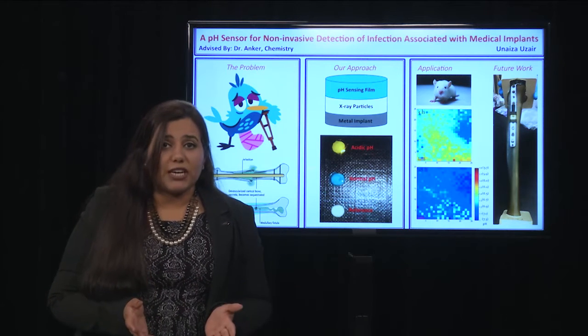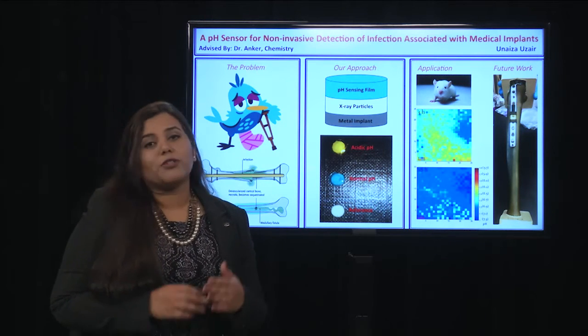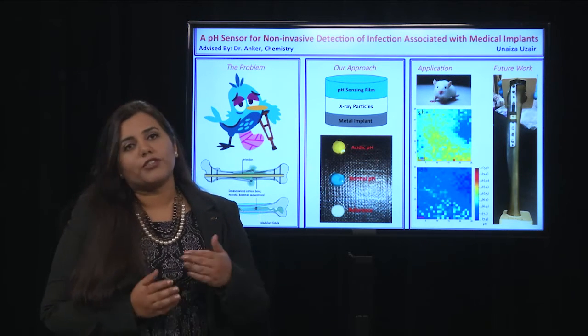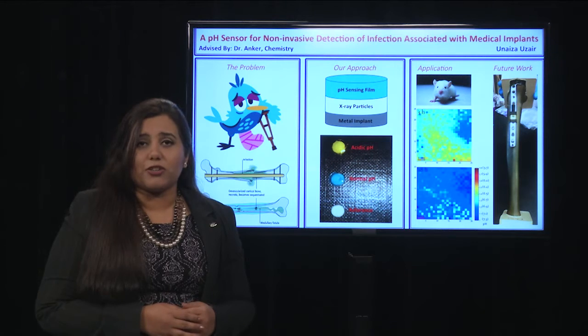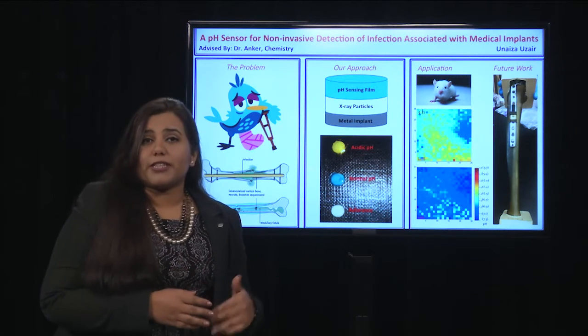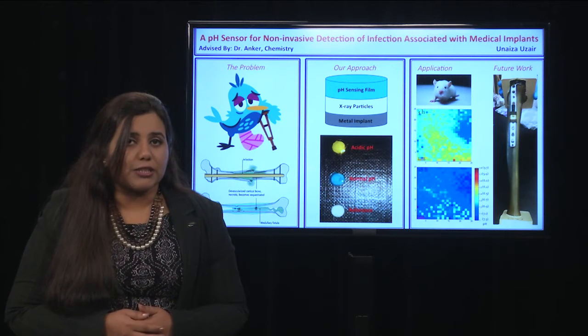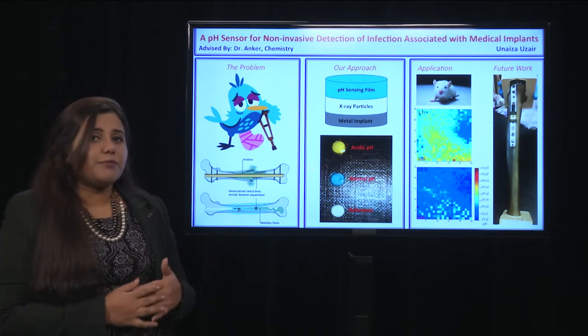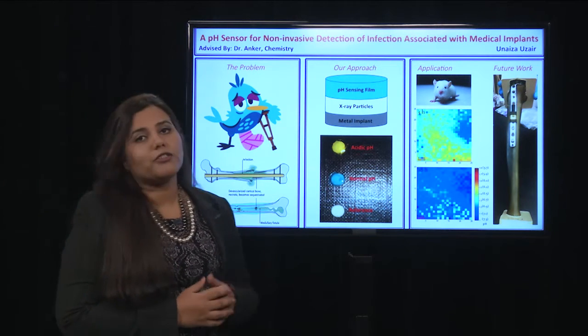When the pH is normal, the top layer is green and it absorbs most of the red light, giving us a weak signal. During infection, it turns yellow and stops absorbing the red light, giving us a strong signal. We tested our sensor by implanting it in a rat to detect the signal.